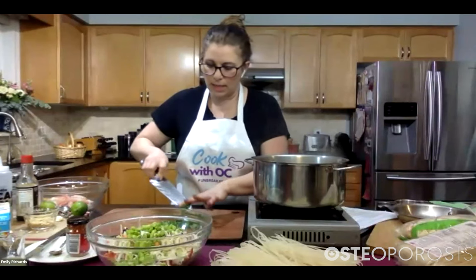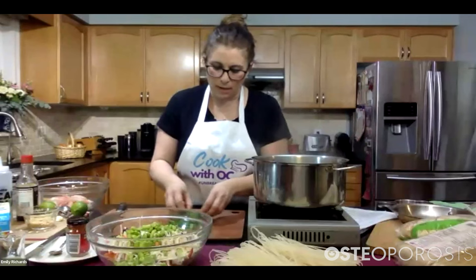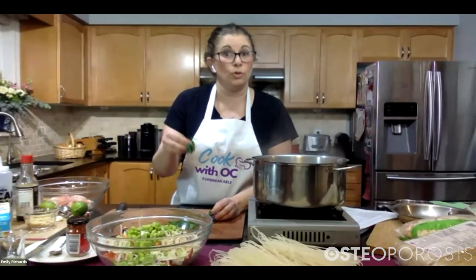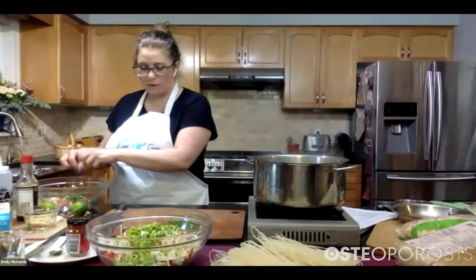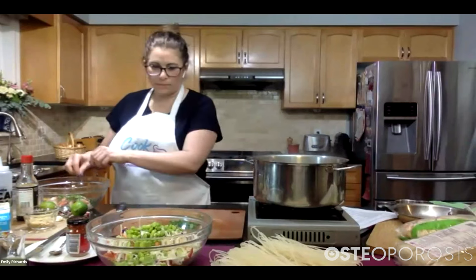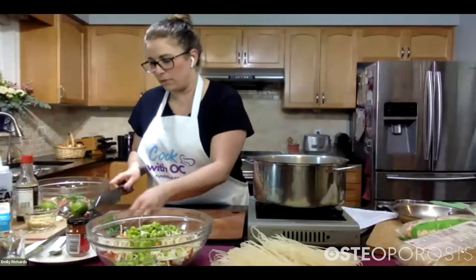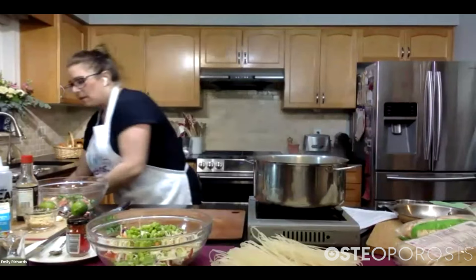I'm going to take about a tablespoon of my cilantro and add that into the shrimp bowl. So if you have a bowl with your fresh thawed shrimp in it, you can add your cilantro right in there. Then I'm going to move the rest of the cilantro to the other side of my cutting board to keep it for later.